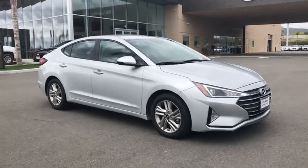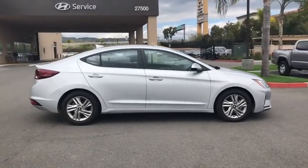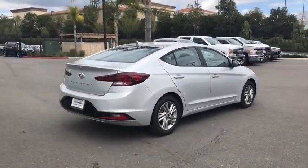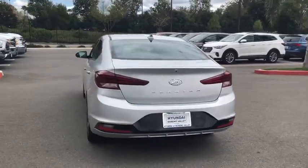Come test drive the 2020 Hyundai Elantra. The Elantra boasts the most interior room in its class and gets an exceptional 35 mpg. With its luxurious standard features, the Elantra is an easy choice.